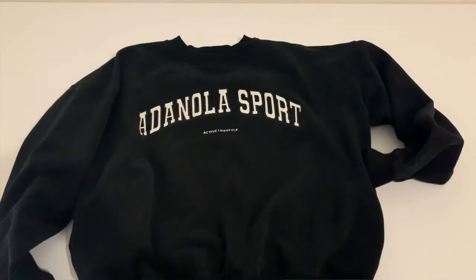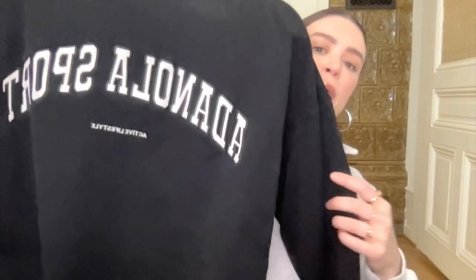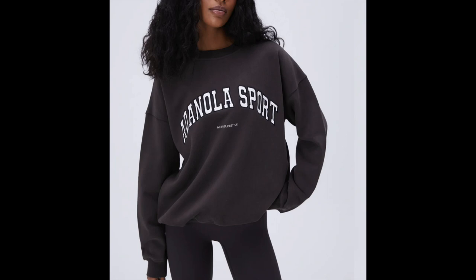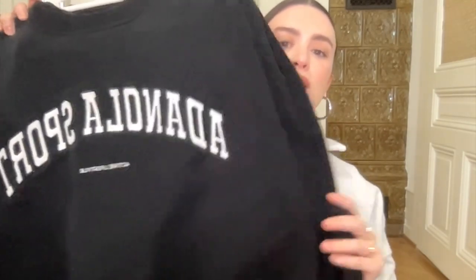The second sweatshirt is their varsity sweatshirt. Unfortunately at Selfridges they only had one left in a size large — I asked them to check the back for a medium but there wasn't any, so I got the large because I really liked it. I had to shrink this one too because it was really oversized. There's too much fabric to comfortably wear a jacket over top, but I do like it. I'd stick to your regular size since it's already oversized. My ideal size in both sweatshirts would have been a medium. This one says 'Adenola Sport Active Lifestyle' and has a different color with varsity lettering — I really like both.